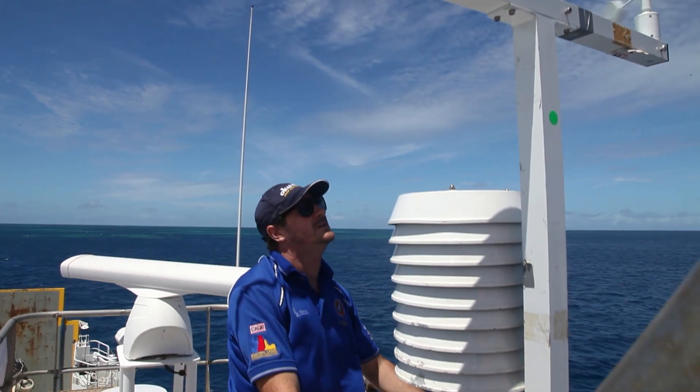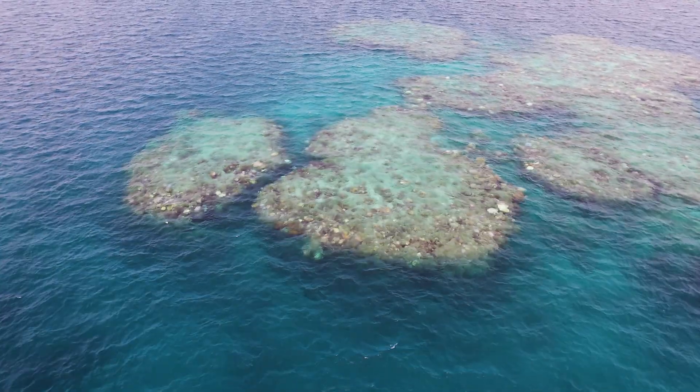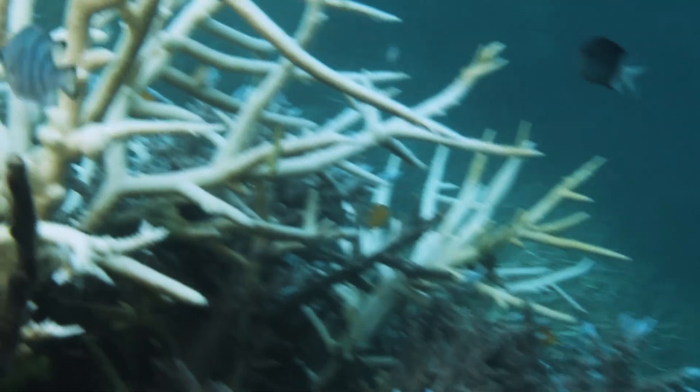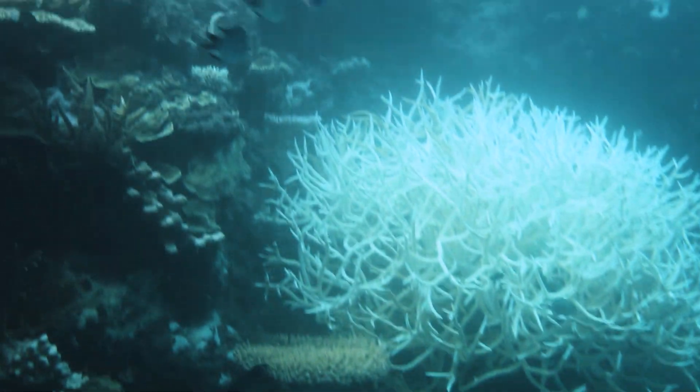If we could brighten the clouds just a little bit over the whole summer, then we could cool down the water enough to stop some of the coral bleaching. And there's bleaching all around us happening right now — it's the third mass bleaching event in just five years.